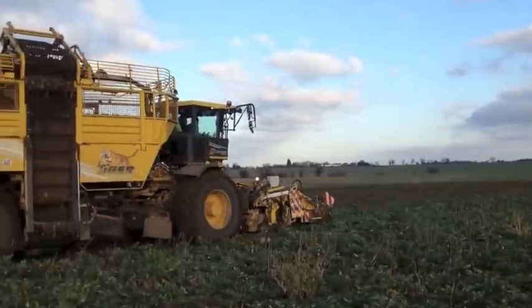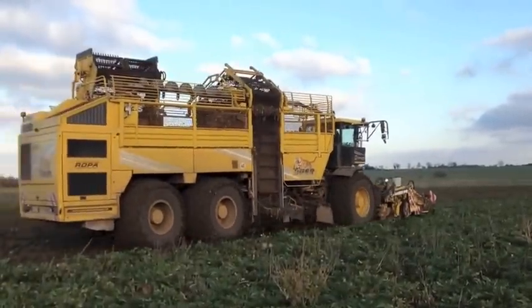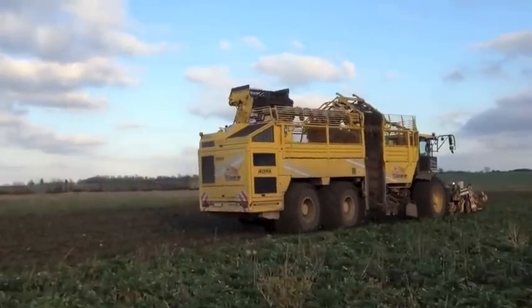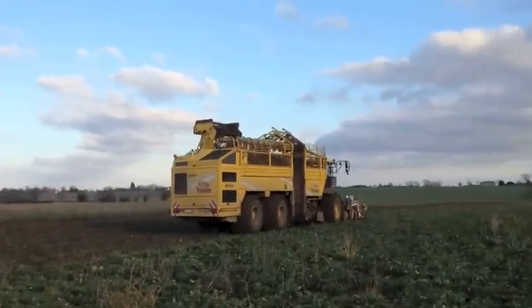A continuously variable transmission helps to reduce fuel consumption, and a top speed of 40 kilometers per hour on the road is useful for contractors. At the rear, 1050/50 R32 tyres are fitted to both sets of axles.